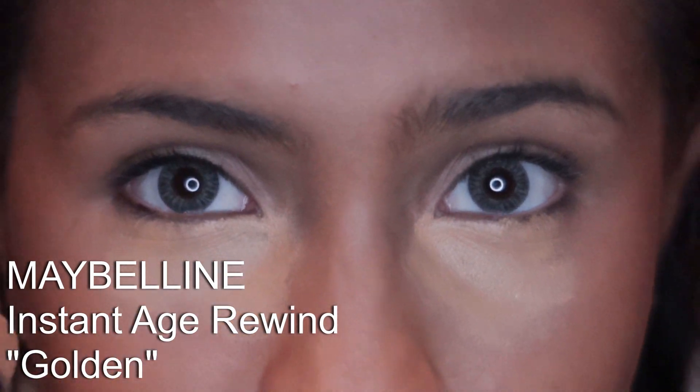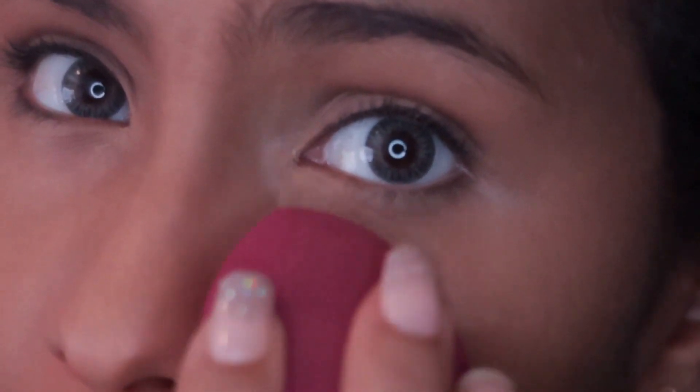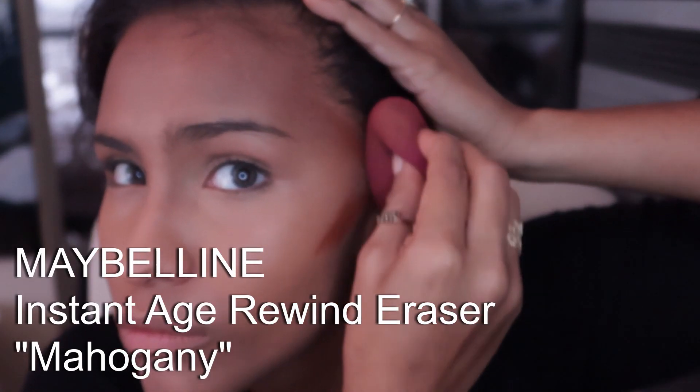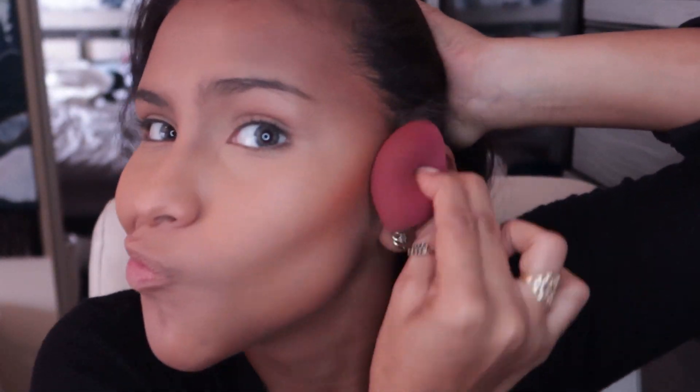To really make sure my under eye circles are covered, I'm going in with the Maybelline Age Instant Rewind in Golden, placing it just under my eyes, letting it sit for a moment, and then blending it out with my Beauty Blender. I love a good contour, so I'm using the Maybelline Instant Age Rewind in the color Mahogany.